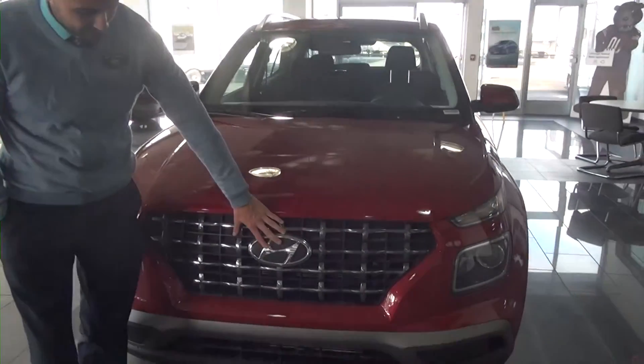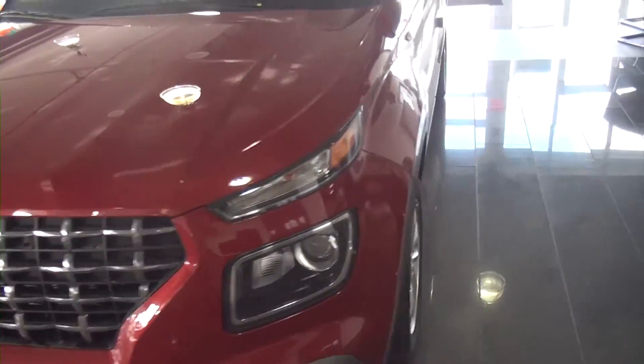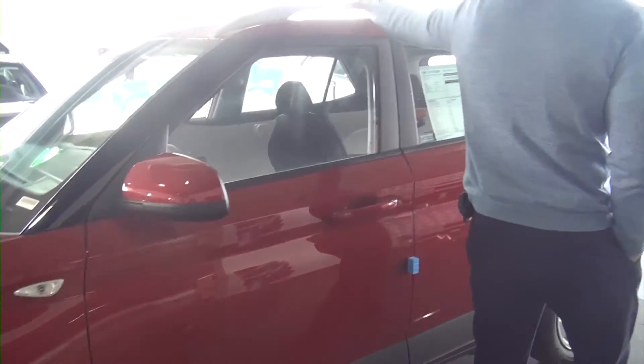As you can see, we've got a big Hyundai badge here with the aggressive front grille. Taking a walk to the driver's side: got 15-inch rims, integrated turn signals in the fender, body paint mirrors. We've got a roof rack for our luggage rack.